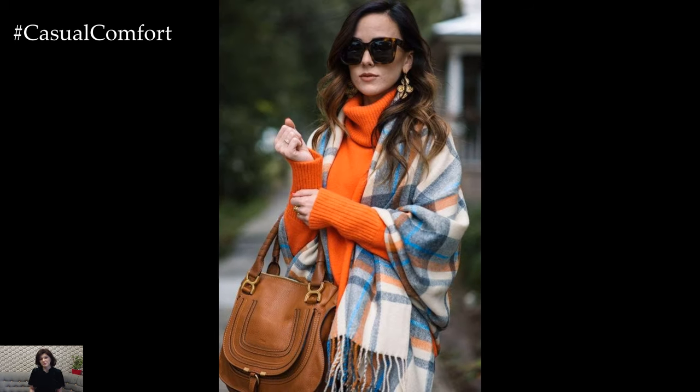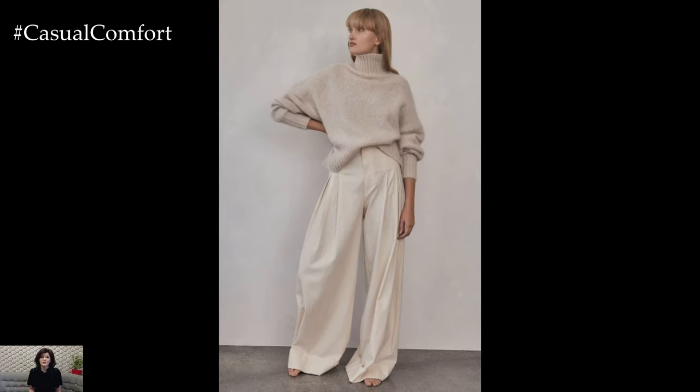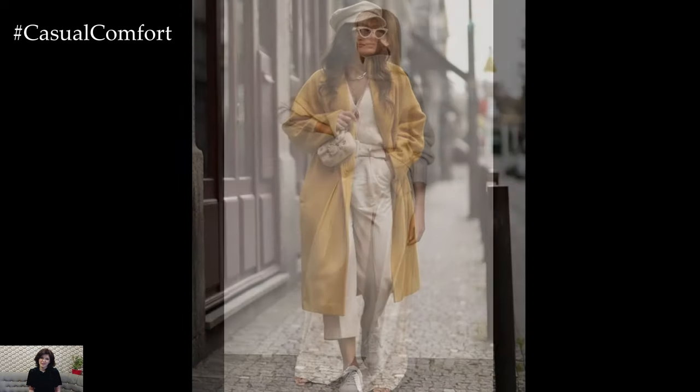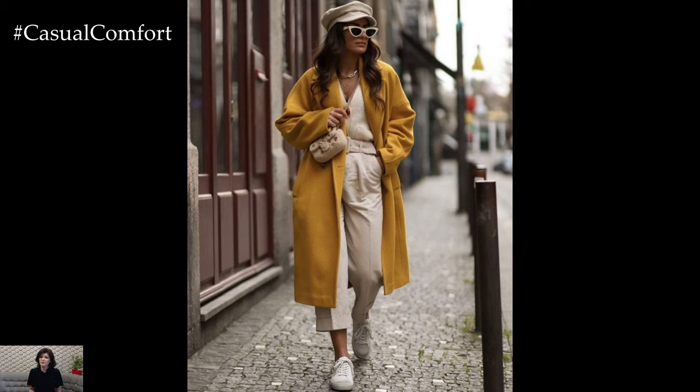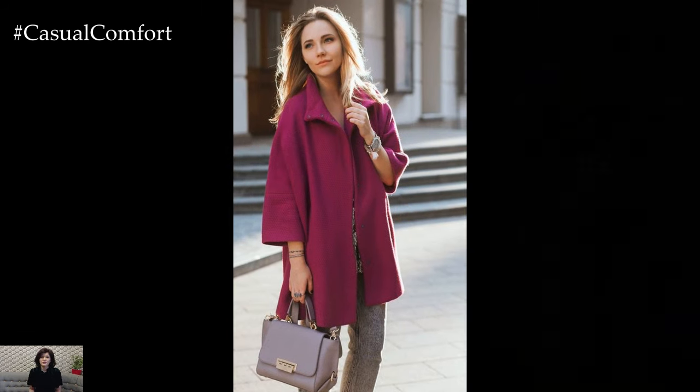Accessories play a crucial role in elevating casual chic spring outfits, adding personality and flair to your look. Opt for statement jewelry such as oversized earrings or layered necklaces to add a pop of color and sparkle, and choose a stylish handbag or tote to complete your ensemble. Don't forget to add sunglasses and a lightweight scarf or hat to protect yourself from the sun while adding a chic finishing touch.